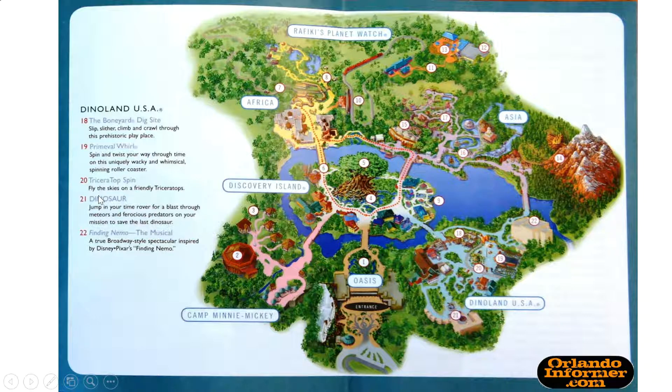Number 20 is a flying triceratops — you're going to fly the skies on a flying triceratops! There's more but they don't have the information for them yet. This map shows you a lot of information about Dinoland and what it has in it.